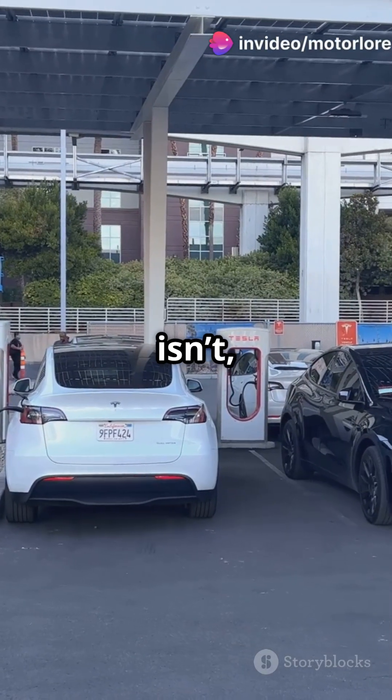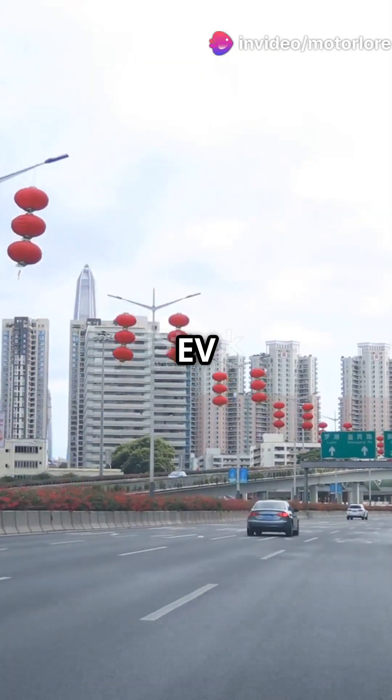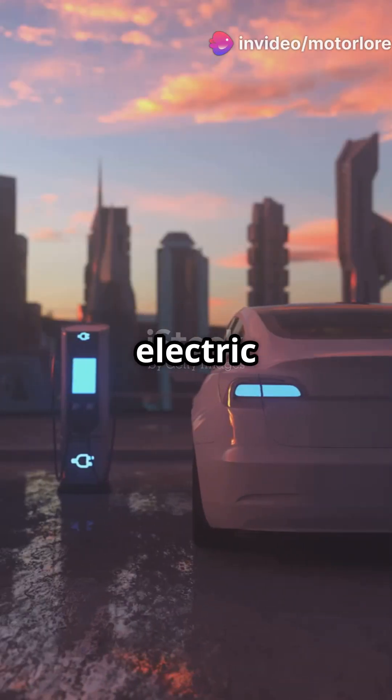If your car looks like a Tesla but isn't, you might be driving a Chinese EV clone. Welcome to the future of electric vehicles.